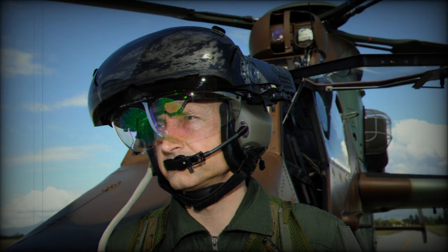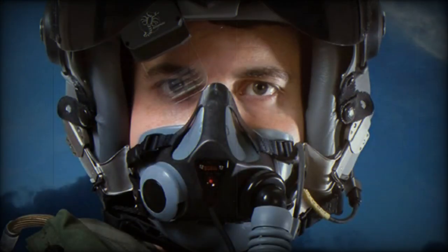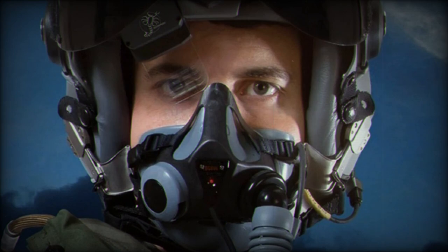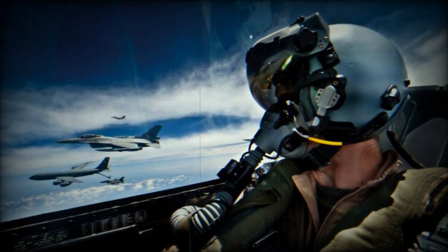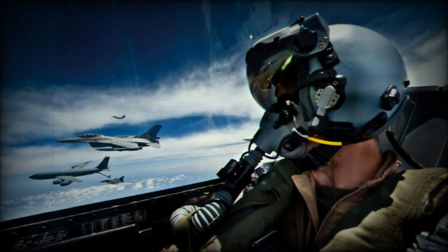We are excited to add the F-A-50 to the long list of highly capable combat aircraft embracing our Scorpion HMD. For KAI we also supply rotary wing versions for their light-armed and marine attack helicopters, said Jim Garrity, Vice President, Visionics, a division of Thales Defense and Security Inc.